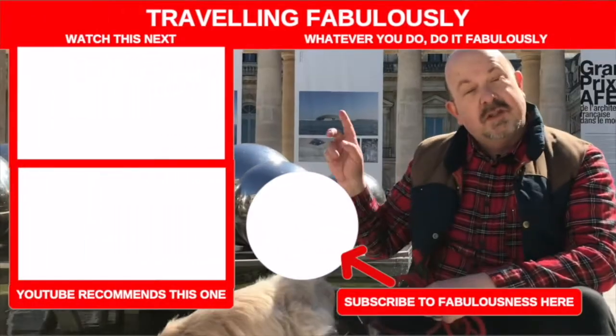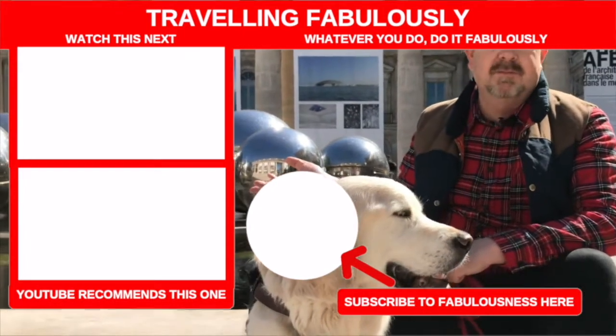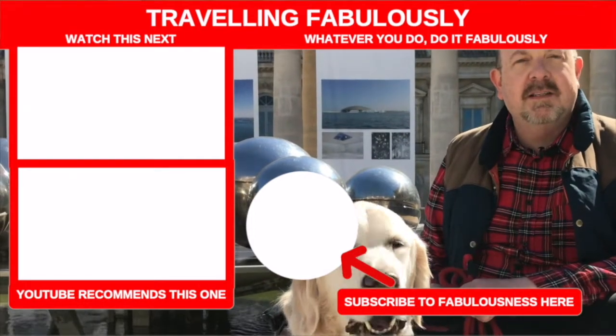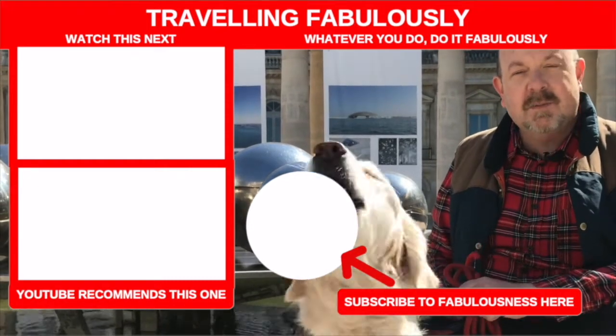YouTube says you should watch this video next. Lenny? Hello. Lenny, are you interested? Apparently not. But whatever you do, hit the subscribe button just here so you can subscribe to Fabulousness. That's what Lenny wants you to do — he wants you to subscribe to Fabulousness and watch me next week.